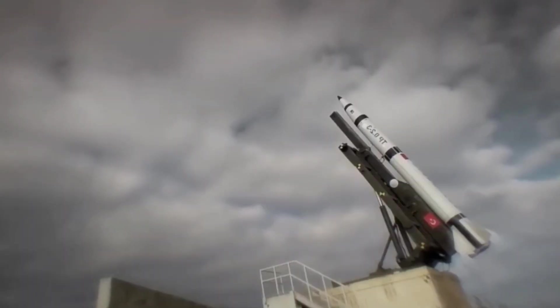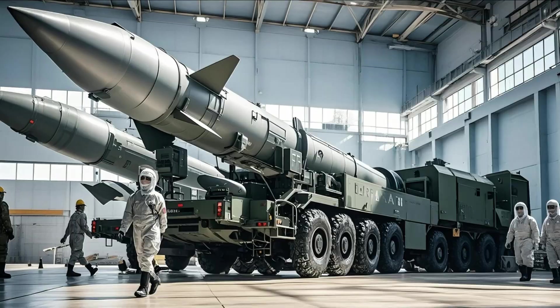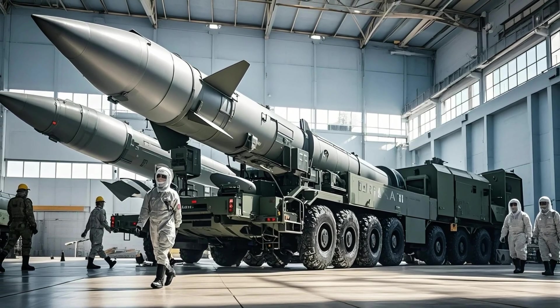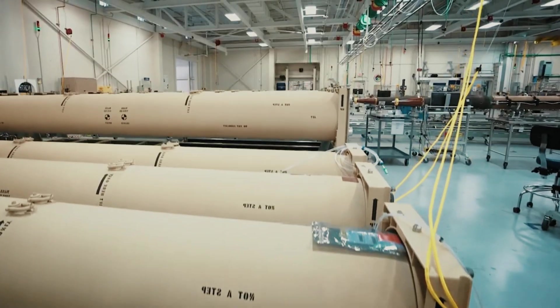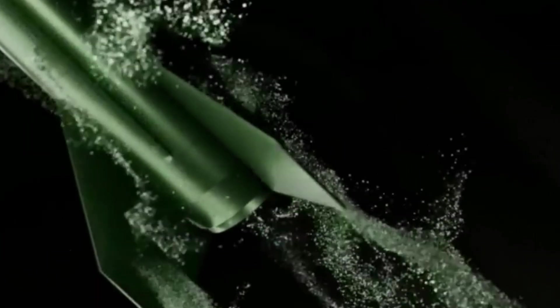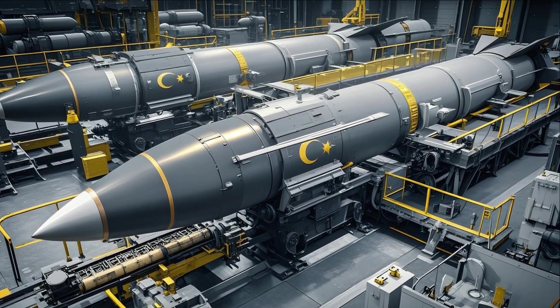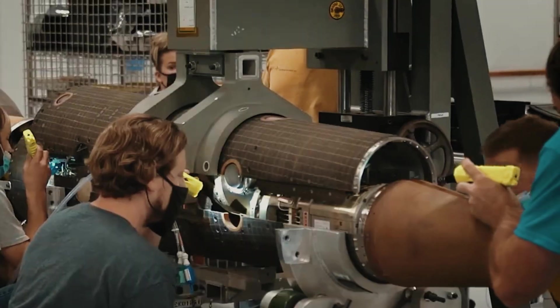Turkey is preparing to enter a new phase of its ballistic missile program with the mass production of the Tayfun Block 4, a hypersonic-capable variant of the missile developed by Roketsan. This project marks a significant milestone in Ankara's efforts to build a modern, domestically developed strategic strike capability. The Tayfun Block 4 is the latest version in the Tayfun missile family, a series of ballistic missiles developed after the Bora missile program and other missile programs.